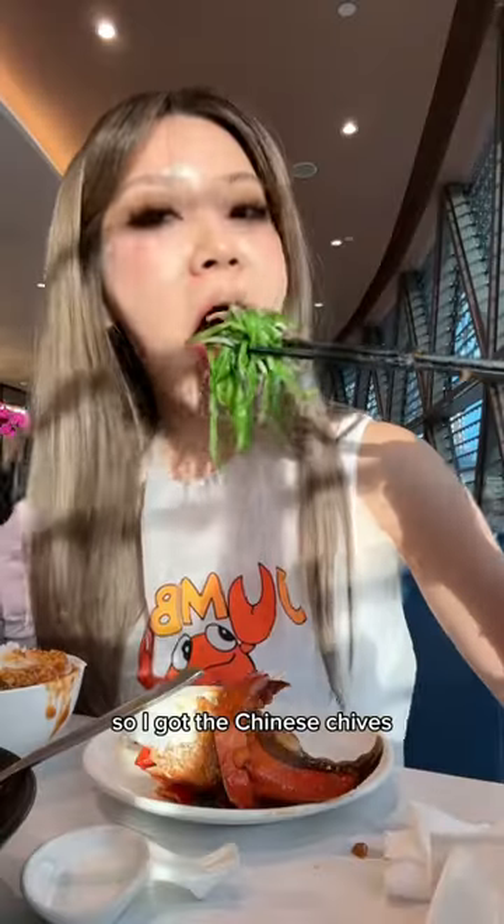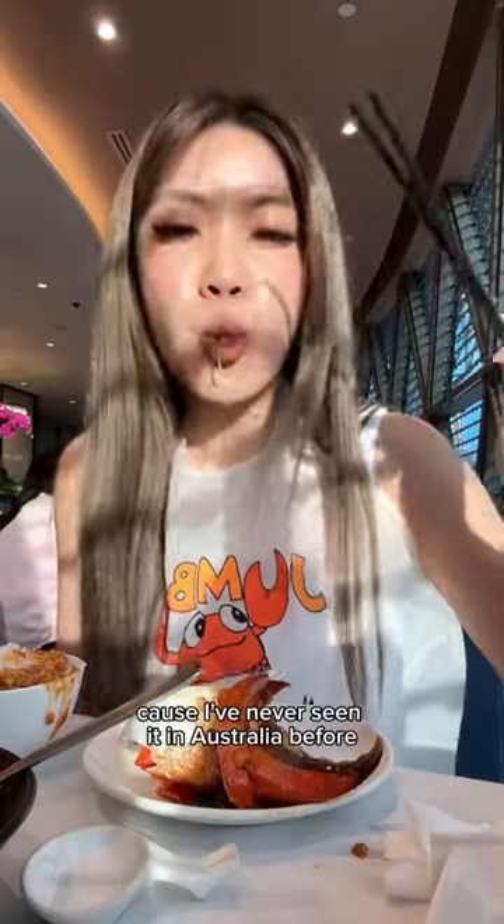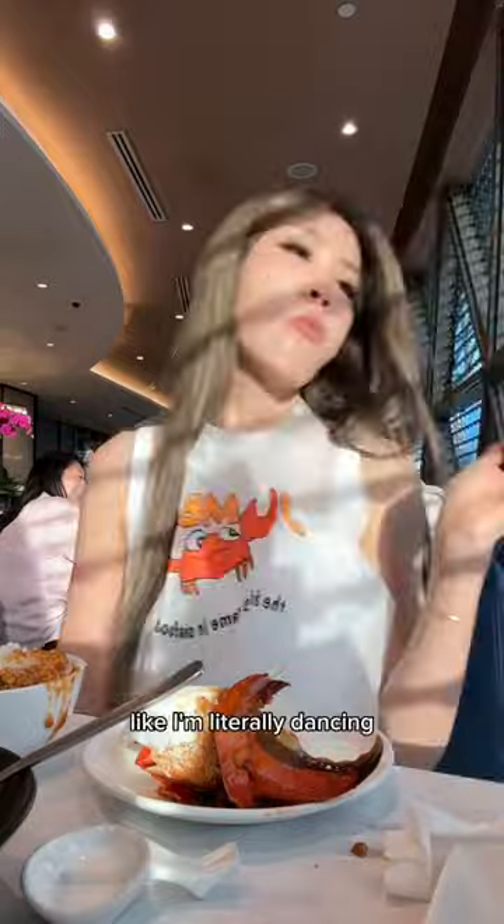I always have to get a vegetable, so I got the Chinese chives. It was my first time having this because I've never seen it in Australia before, and I really liked it — I'm literally dancing.